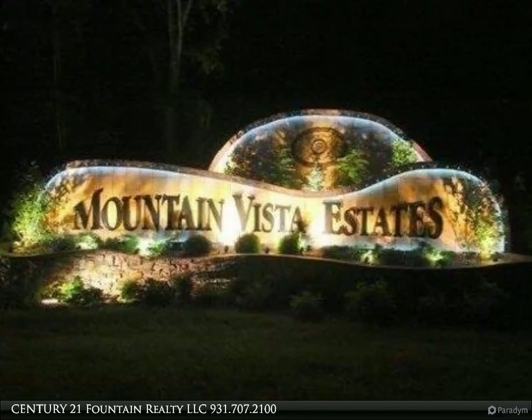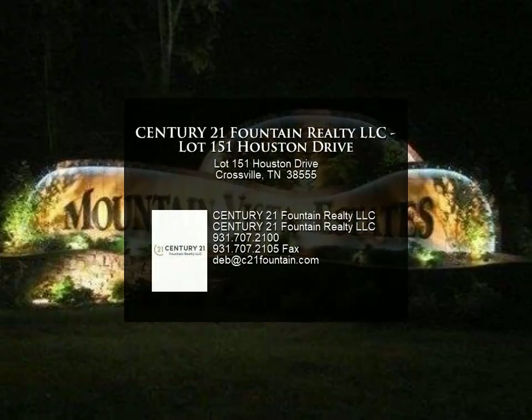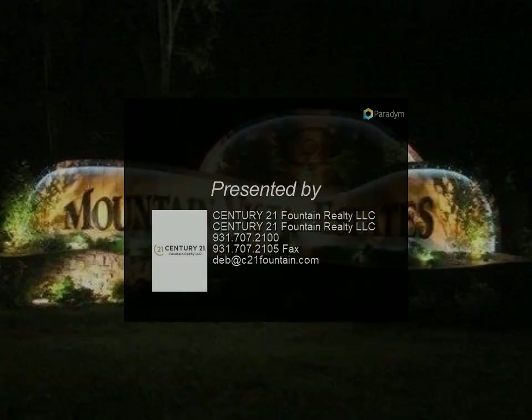Please view our virtual tour for additional property pictures. For more information, review the details below.